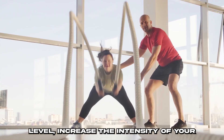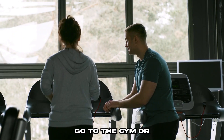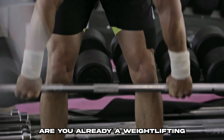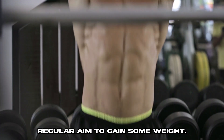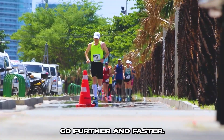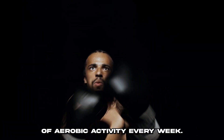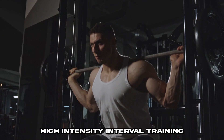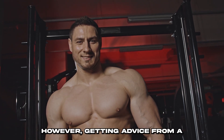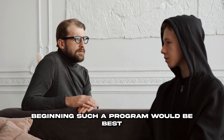Increase the intensity of your workouts if you've only been doing light exercise so far. Go to the gym, or better yet, get a professional trainer. Are you already a weight lifting regular? Aim to gain some weight. The same goes for cyclists and runners — challenge yourself to go further and faster. Aim for at least 150 minutes of aerobic activity every week. High-intensity interval training may be a more time-efficient method of achieving aerobic fitness. However, getting advice from a qualified practitioner before beginning such a program would be best.